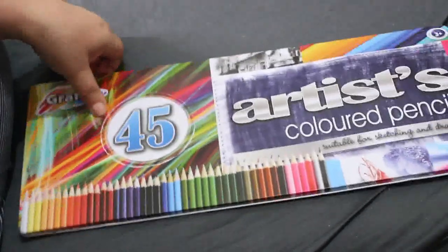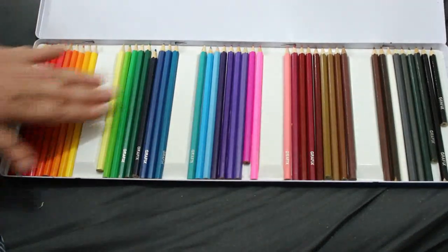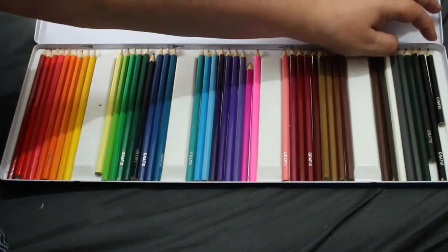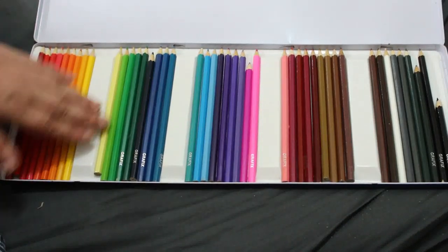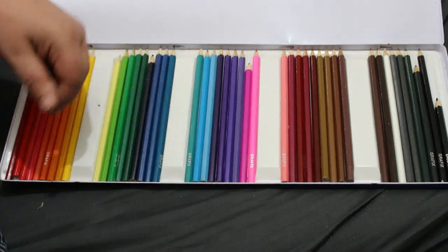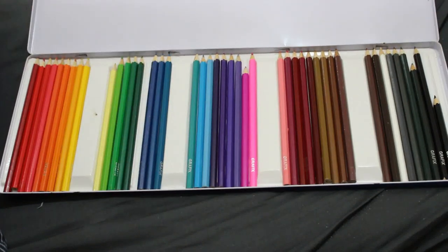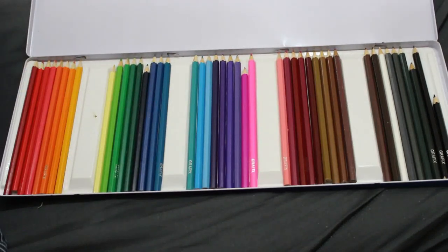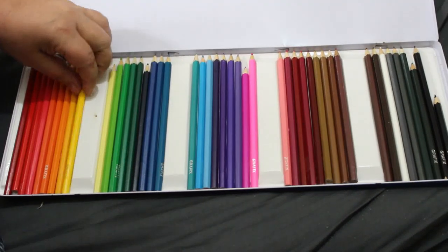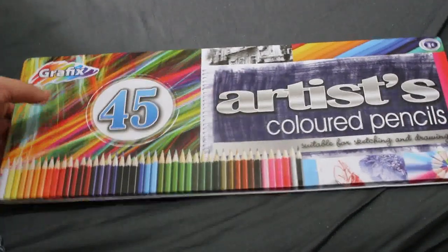A couple of months ago, somebody dropped these pencils off outside my door — I still don't know who it was. They are used, and some are used more than others; the black is quite used as you can see. Generally though, they've hardly been touched. I have no idea what they're like — I might swatch them out to see how hard they are, because they are a cheap brand with no names or color names on them. All art supplies are welcome in this house!